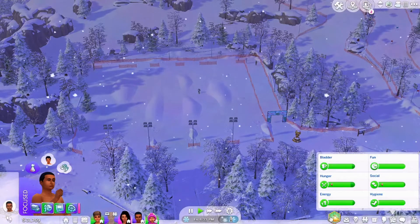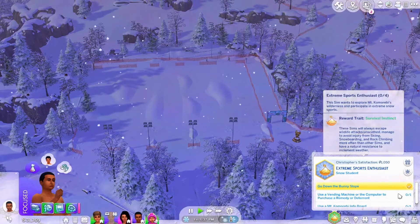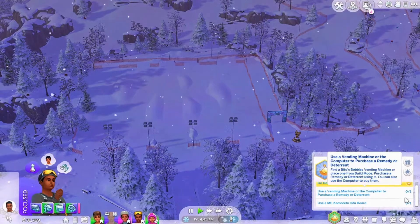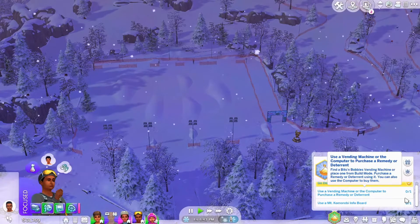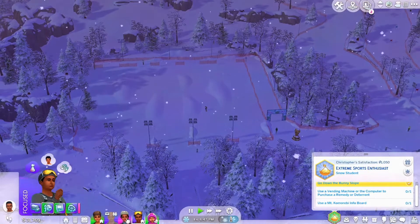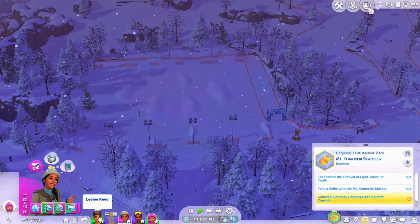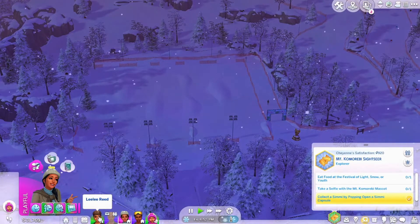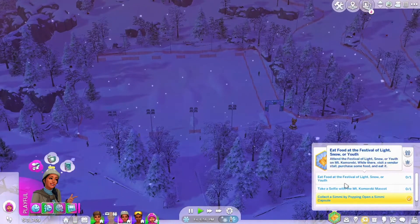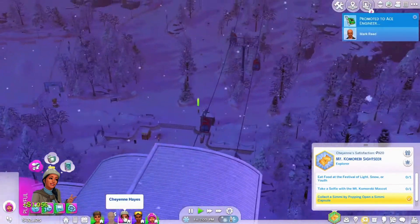Christopher — I gave him the new aspiration, the extreme sports enthusiast. I've already played a little bit, but these are his aspirations he's going to go through. He still has to use a vending machine or a computer to purchase the remedy deterrent, and he has to use a Mount Komoribe info board. Cheyenne and I have the same aspiration — we are going to be Mount Komoribe Sightseeer Explorer. Cheyenne needs to eat food at a festival and take a selfie with the Mount Komoribe mascot.